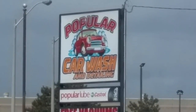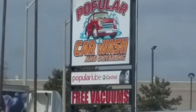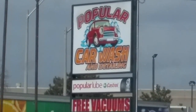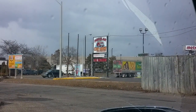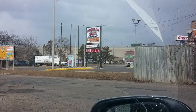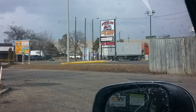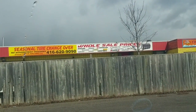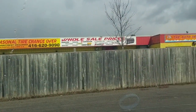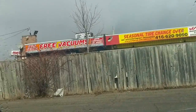Hey everybody, welcome back for another car wash video. Today I am in Etobicoke, Ontario, which is just a part of Toronto. I just had a quick meeting here and as I was leaving to go back home, I passed this place called the Popular Car Wash and Detailing. It looks like they do a lot here other than just the car wash — they got tires, they do minor maintenance on vehicles like oil changes and stuff like that, and they've got a full auto detailing place.